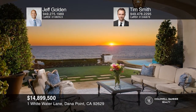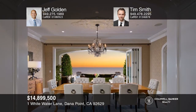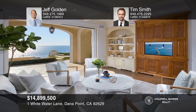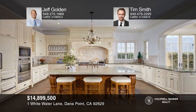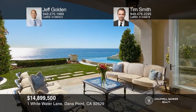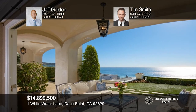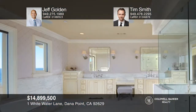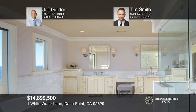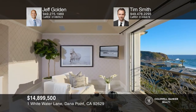Tucked behind the prestigious guard-gated enclave of the Strand at Headlands awaits this prime ocean-view sanctuary of peace, calm, and privacy on one of the largest home sites in the community. Boasting approximately 91 feet of frontage, this French provincial estate delights with carefully crafted interiors and meticulous landscape architecture. Pocket glass doors reveal a zero-edge pool and spa that seem to merge with the sea below. The owner's suite occupies a separate wing of the home with a freestanding tub, oversized walk-in closet, and a sitting room. Call Jeff Golden and Tim Smith to learn more.